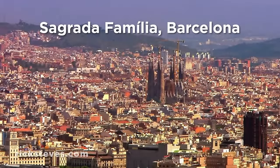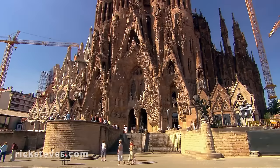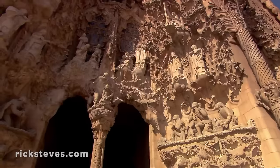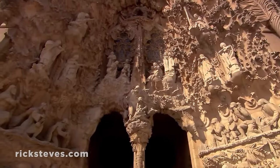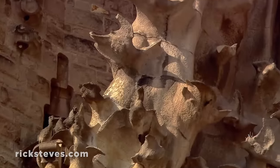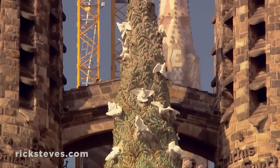Gaudí's most famous work is his unfinished Church of the Holy Family, or Sagrada Família. He worked on it for over 40 years until his death in 1926, and work continues — not expected to be completed for another 50 years. The nativity facade, the only part of the church essentially finished in Gaudí's lifetime, shows the architect's original vision — mixing Christian symbolism, images from nature, and the organic flair of modernisme. It's an impressive example of Gaudí's unmistakable style.